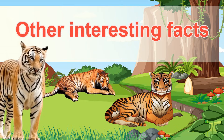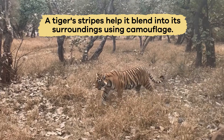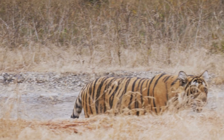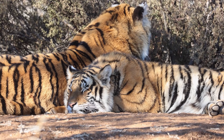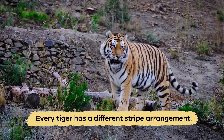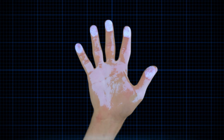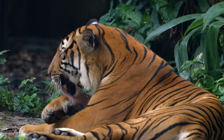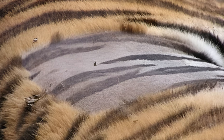Other interesting facts: A tiger's stripes help it blend into its surroundings using camouflage, making it easier to sneak up on its prey. Did you know that no two tigers have the same stripe pattern? Every tiger has a different stripe arrangement, just as humans have unique fingerprints. Even if you shaved a tiger — which we don't recommend — you'd still see the stripe pattern on its skin. How cool is that?